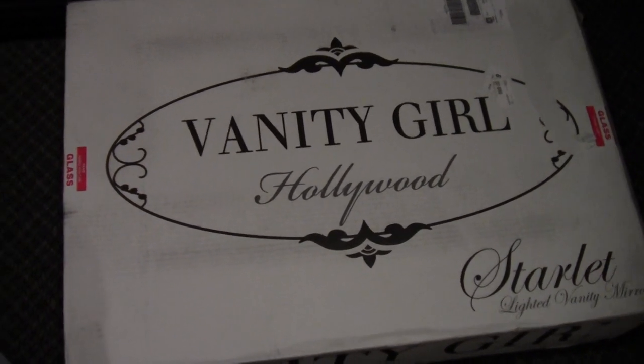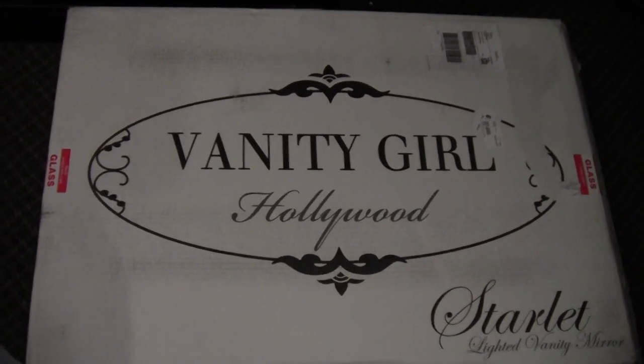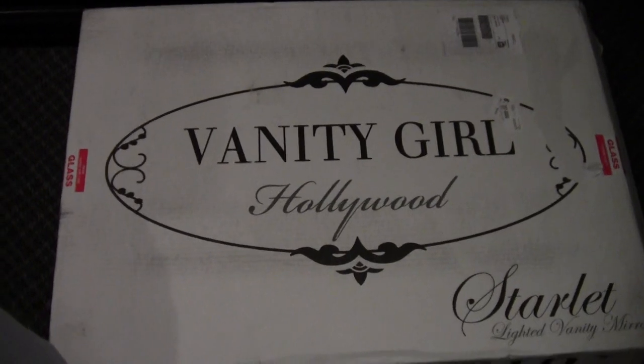Hey guys, it's Tanya here. Thanks for watching. So as you can see from the start of this video, I got my Vanity Girl Hollywood Starlit Mirror today and I am so excited.